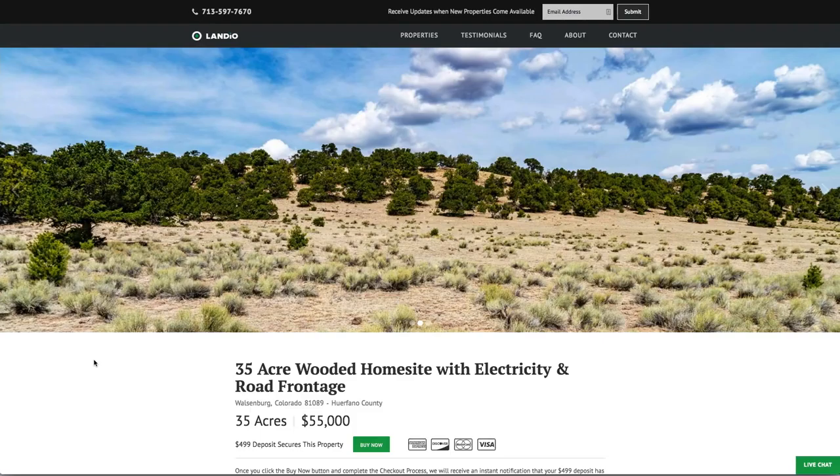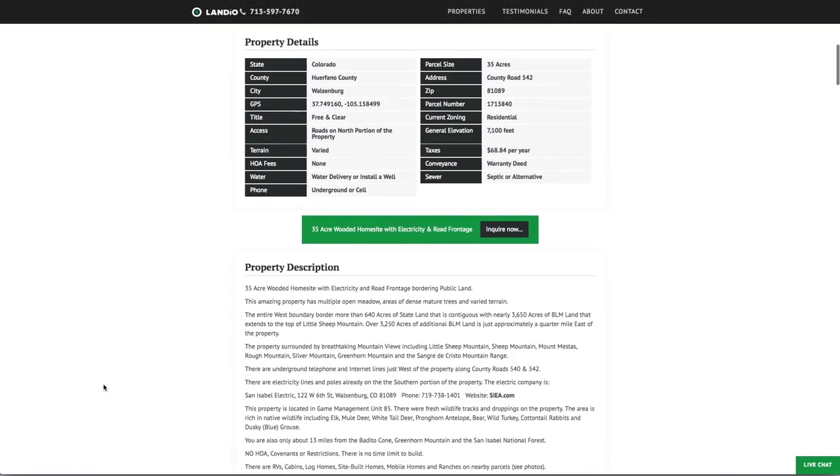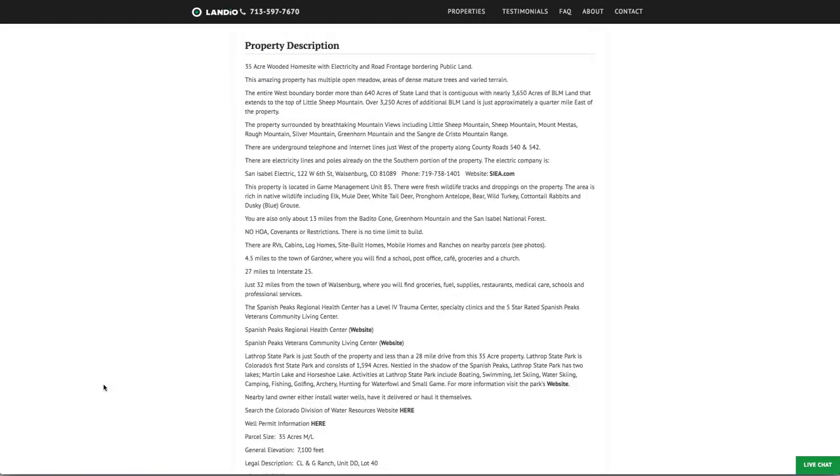Because of all those highly desirable unique attributes combined together into this one property, we have this 35 acres priced at just $55,000. All the property details are listed on our website. There's no HOA, no HOA fees, no covenants or restrictions, no time limit to build, and you can do alternative types of construction — minimum dwelling size is only 600 square feet. The property is located in game management unit 85, an area very desirable for hunting elk and mule deer, along with whitetail deer, pronghorn antelope, bear, wild turkey, and dusky blue grouse.